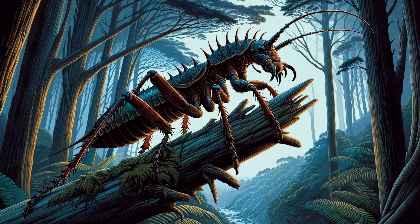Giant weta — found in New Zealand, the giant weta is one of the largest insects in the world by weight. Its large size and spiny legs can be quite intimidating, although it's harmless to humans.